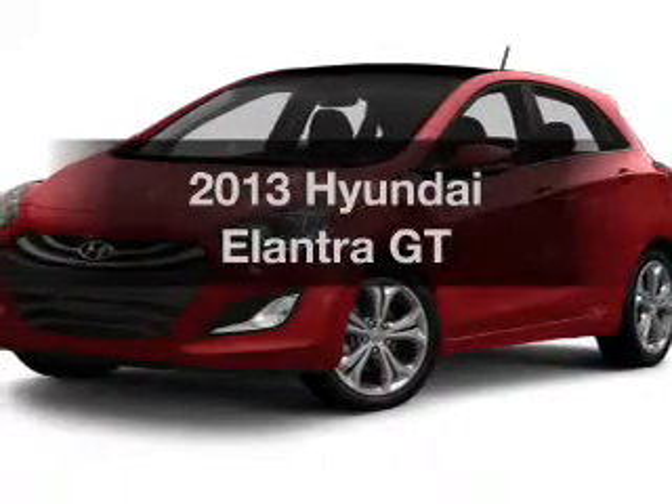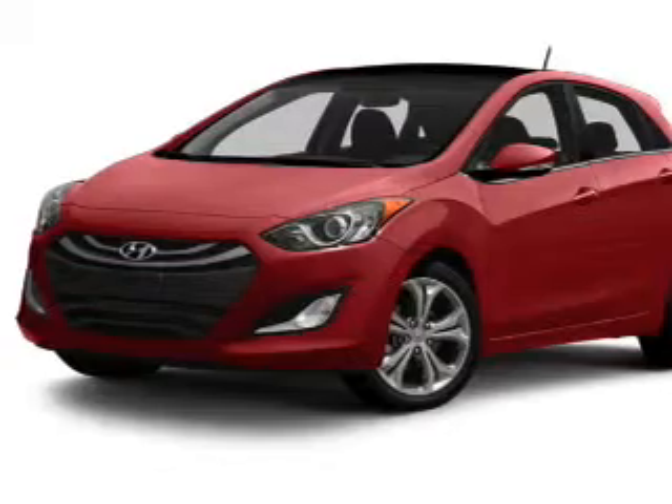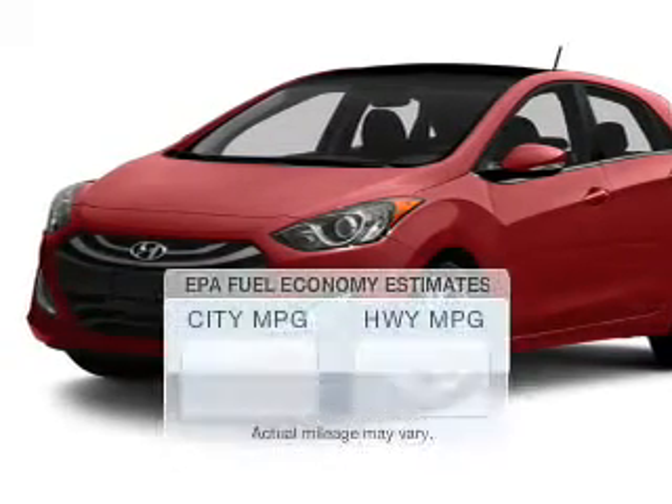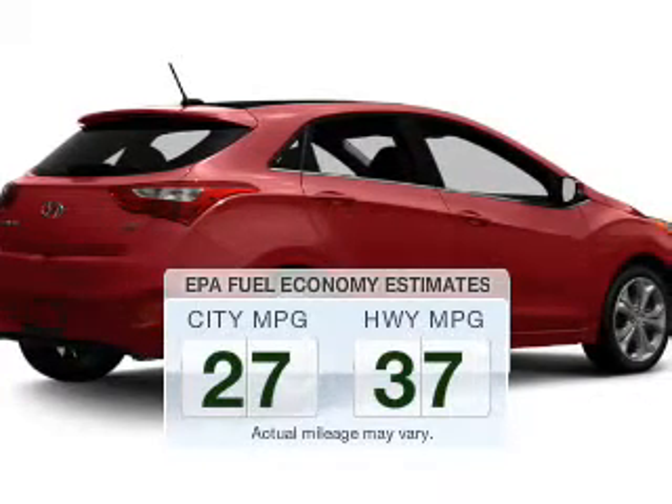Imagine yourself in this 2013 Hyundai Elantra. If you're looking for a first-rate auto, this one could be yours today. Save your money — make fewer trips to the gas station to fill your gas tank when driving this fuel-efficient vehicle.